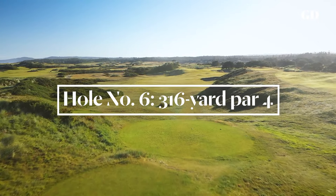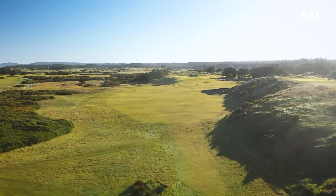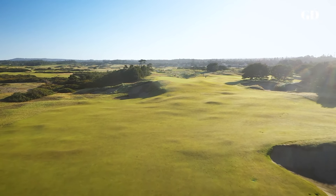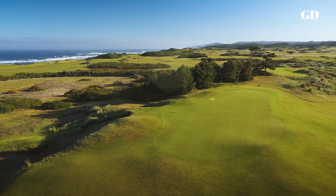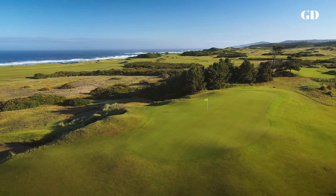The unassuming short par four sixth hole is the hole that scares the best players. There's a lot of fairway to the left, but it ends in the deepest bunker on the course. The best angle of approach is hidden on the far right, straight in to use the length of the skinny green. A good wedge shot is crucial here because if you miss the green, the recovery shot from either side is harder than the approach was.